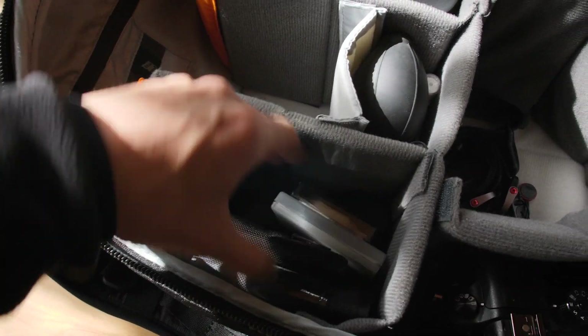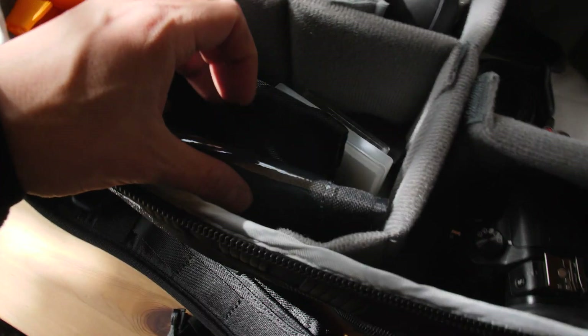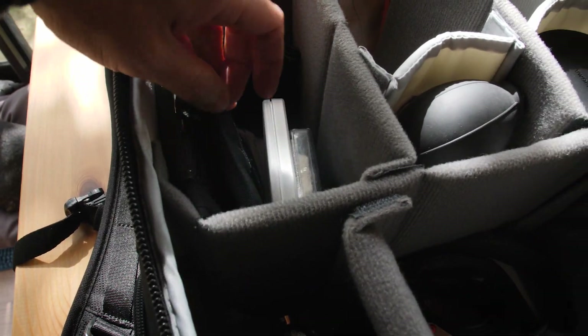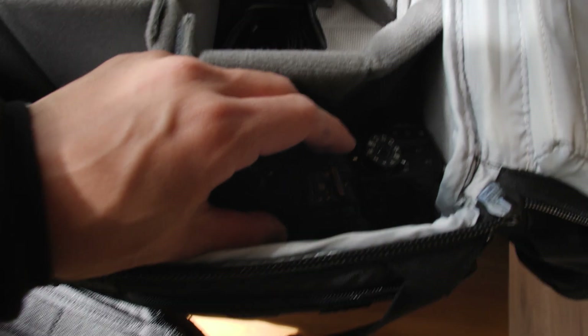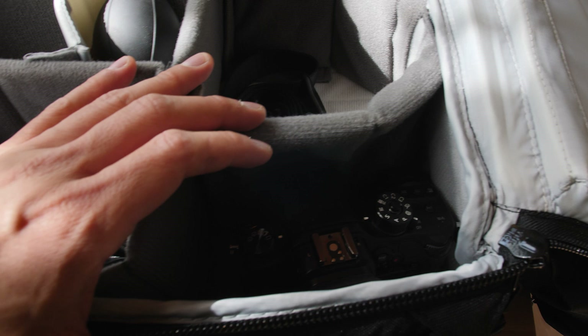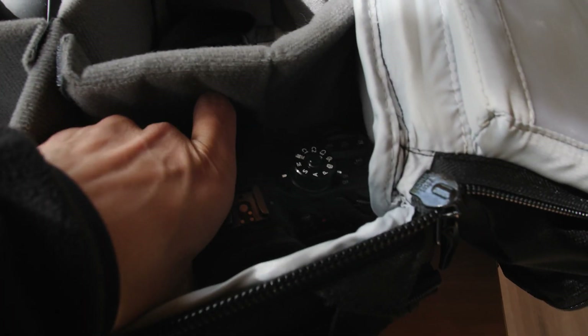Memory cards and batteries sit over here — at the moment they're charging in the other room. I have the Tiffen variable ND filter in 82 millimeter and 77 millimeter, and Black Pro Mist filters — the one-fourth — which isn't here at the moment, strangely. Over here, this compartment is usually where my microphone sits — the Rode VideoMic Pro — and that just sits over here.